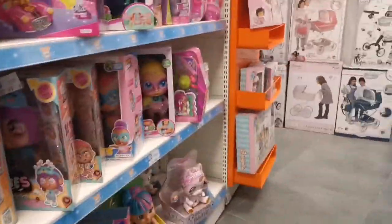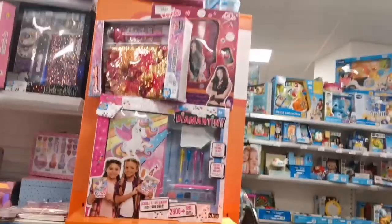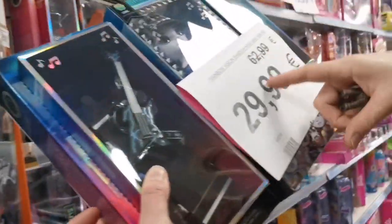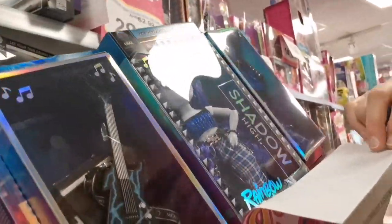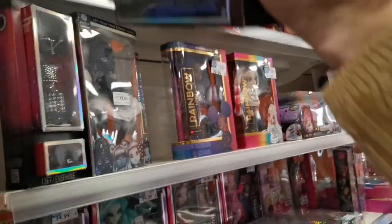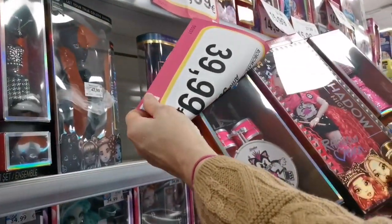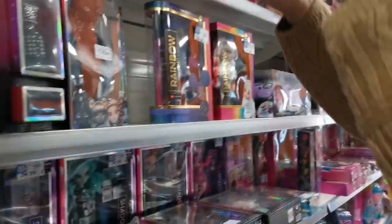I walked past the Piniepon section again and looked at the Nancy dolls from earlier, going through again because you never know what you might find if you look twice. I walked past the prams and came across some stationery, which I thought was really cute. Then my mum showed me the Shadow High Rainbow Vision dolls, which were actually really cheap. I was tempted to get one, but I talked myself out of it because you never know what you want to find in another shop. If they're there when I go back this year, I'll get one.